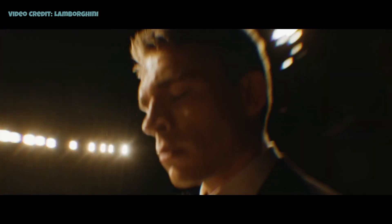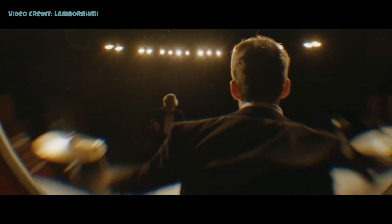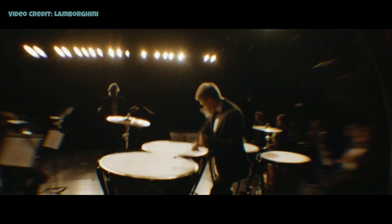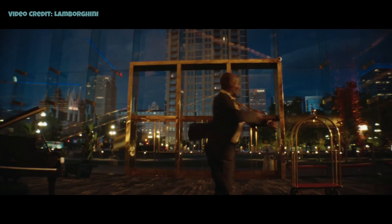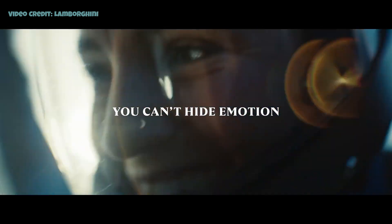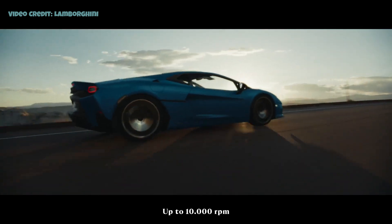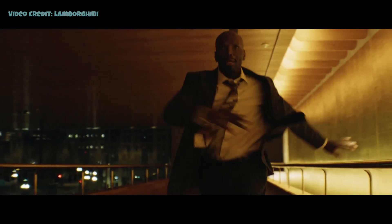The rear features hexagonal tail lamps and a central-mounted exhaust, accompanied by a large diffuser to generate necessary downforce. Unlike the Revuelto, this car lacks an active rear wing. The interior closely resembles the Revuelto's, featuring a similar steering wheel, digital driver's display, new infotainment screen, and passenger display.